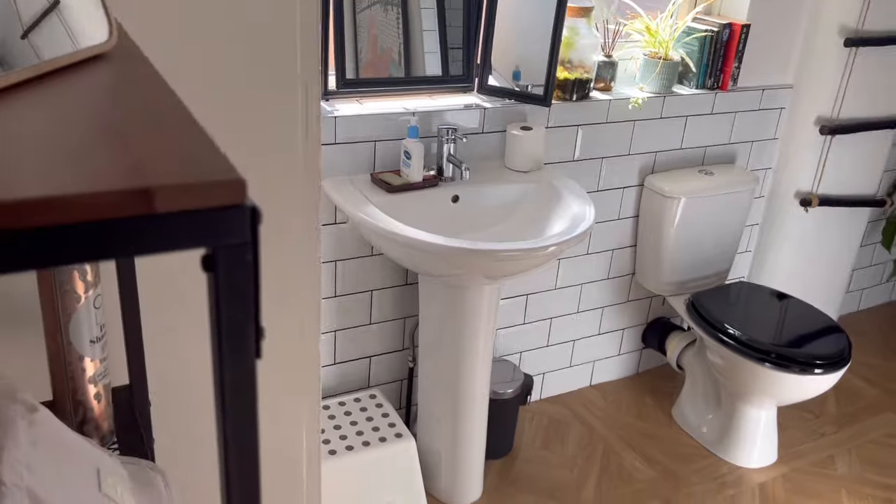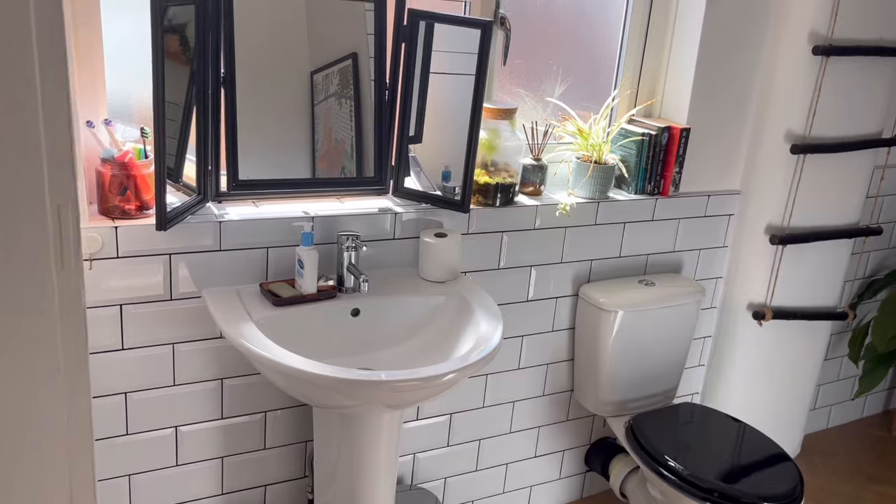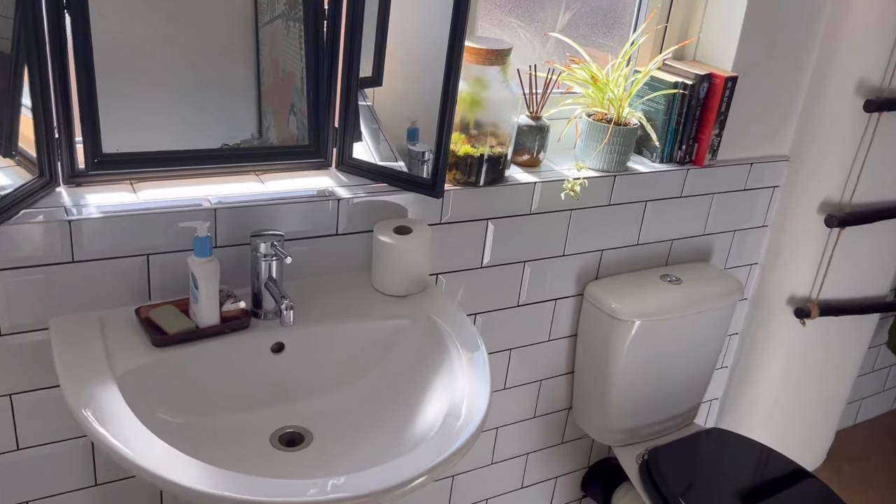That is the bathroom all nice and clean. Enjoy this little slow-mo clip showing you a lovely clean bathroom!